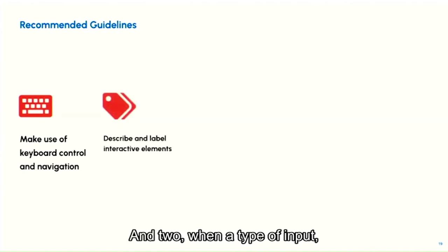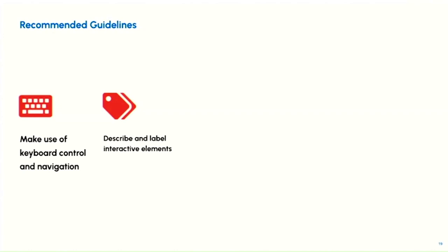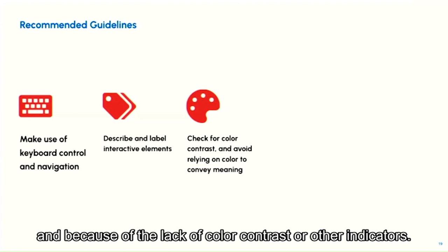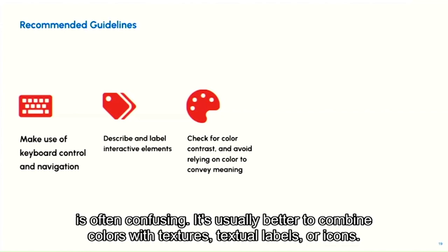The second recommendation: when a type of input such as a button is represented only visually by a symbol, image, or icon, explicitly add labels or instructions that can be accessible to screen readers. Third, color contrast affects readability, and we also saw issues with dynamic changes that are not perceivable due to a lack of color contrast or other indicators. Using color alone to convey meaning is often confusing; it is better to combine colors with textures, textual labels, or icons.